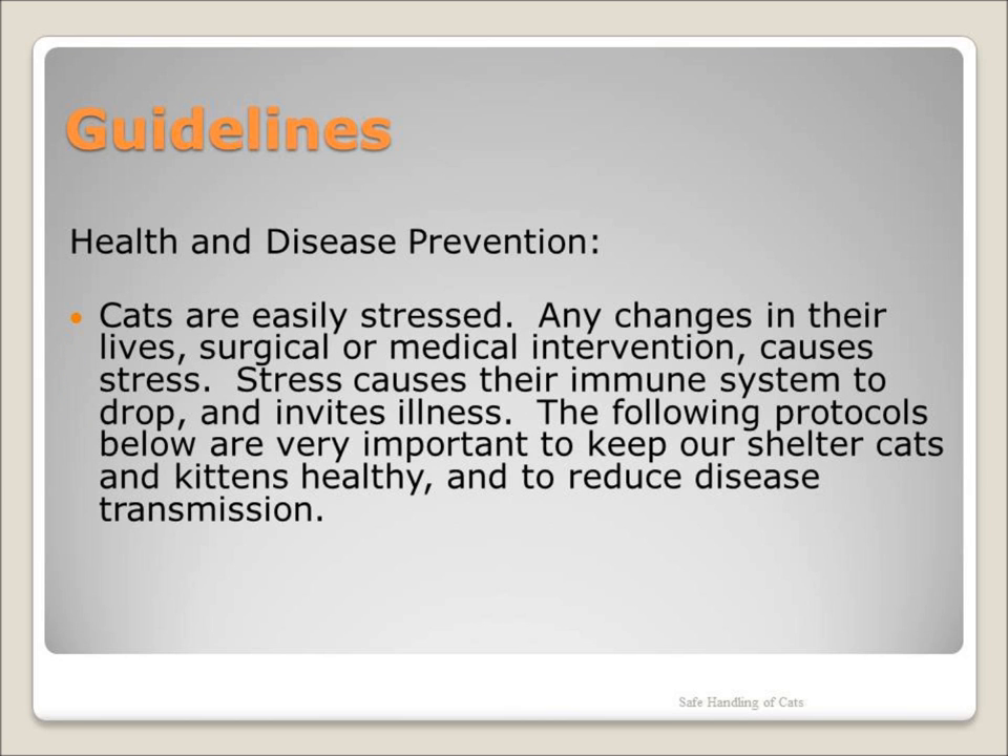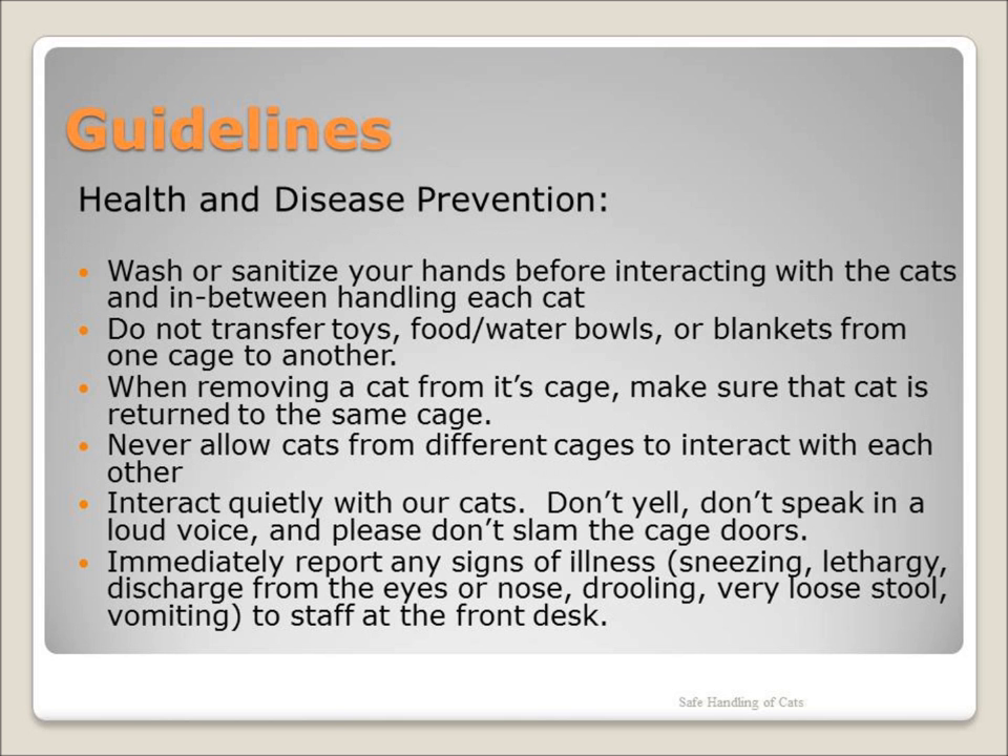Cats are easily stressed, and a stressed cat or kitten is susceptible to disease. Upper respiratory infection is very contagious for cats and will sweep through a room in no time. If you hear a cat or kitten sneezing, notify staff immediately.